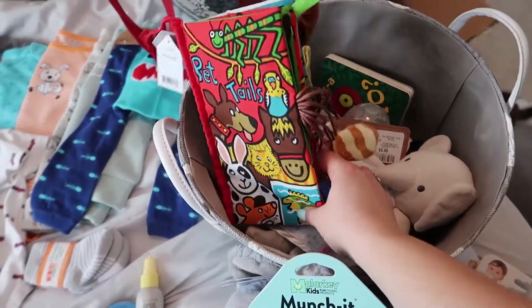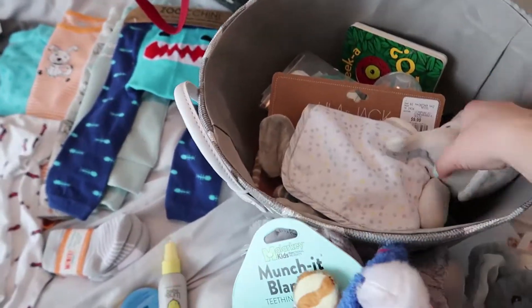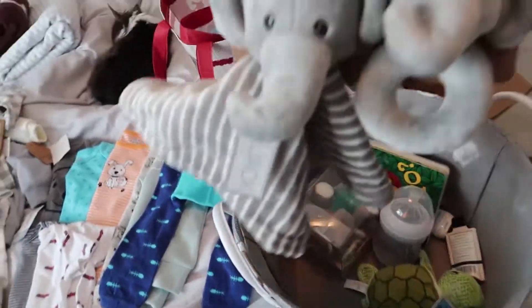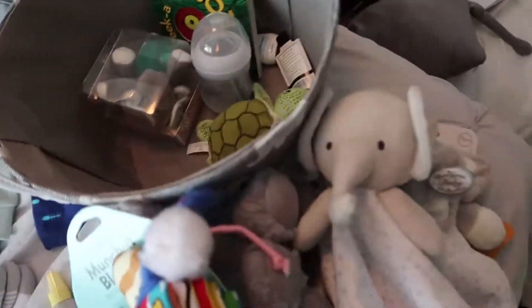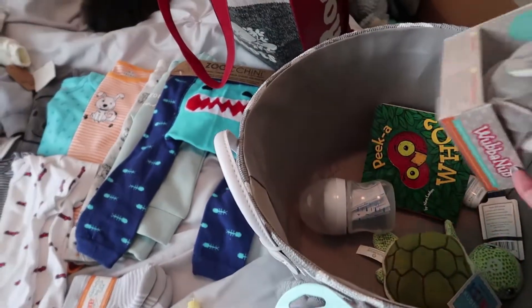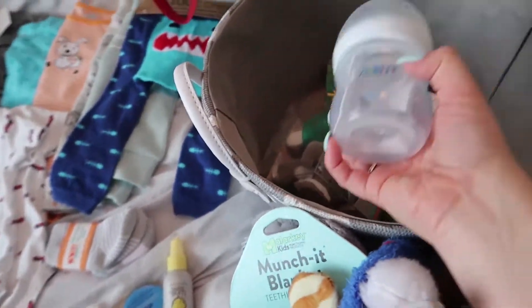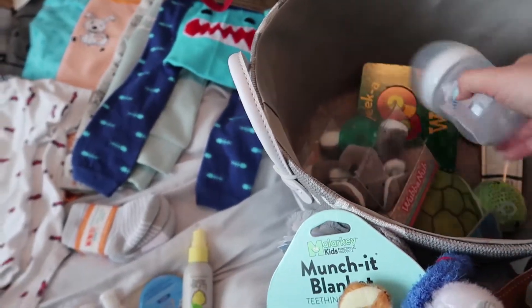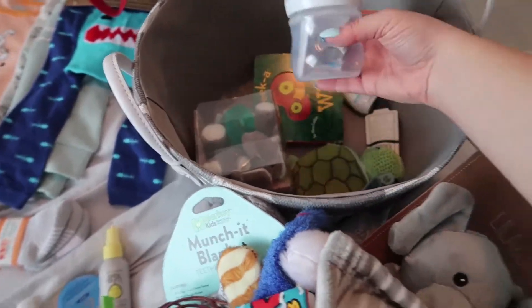We got this cute little book from one of my co-workers. Another elephant lovey — this one's from my sister. And then I got these ones not knowing that I already have a million others. We have the elephant Wubbanub. And we got a bottle from Tyme Eternity — I'm not sure which bottles I'm going to use yet, but I plan to breastfeed and pump, so I will need some bottles.